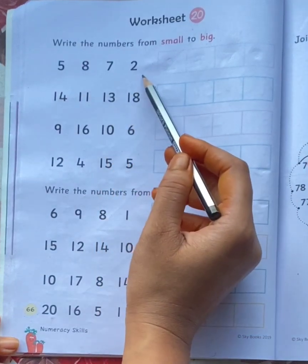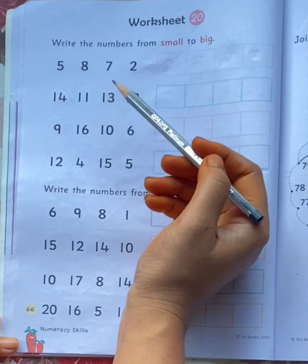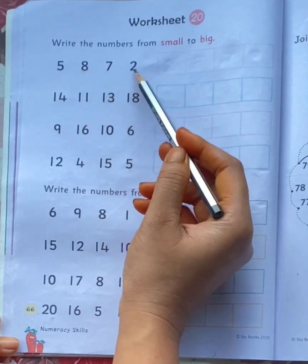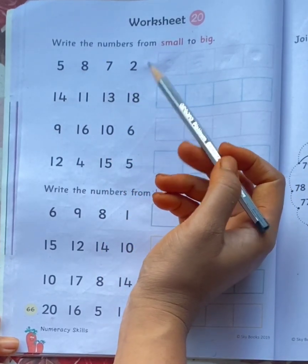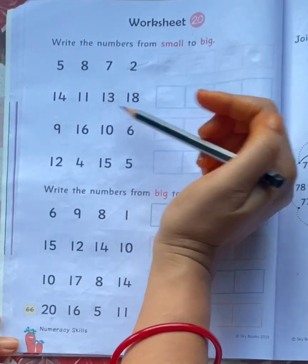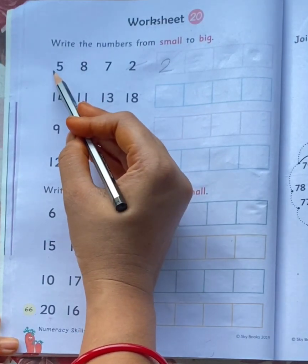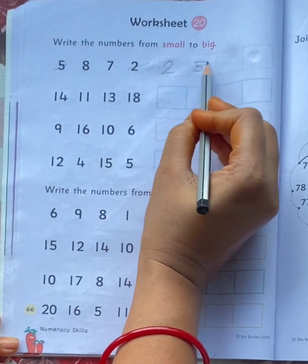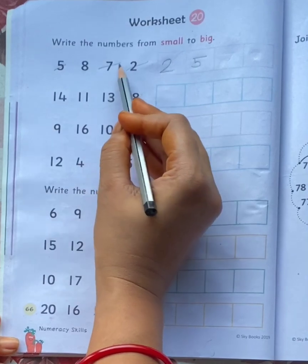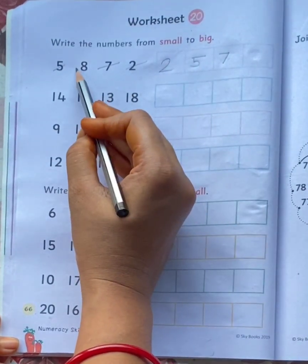Now look at these numbers: 5, 8, 7, 2. You have to arrange these numbers into ascending order. What is the small number here? 2. What is the next number? 5. Then 7. And the last number is 8.